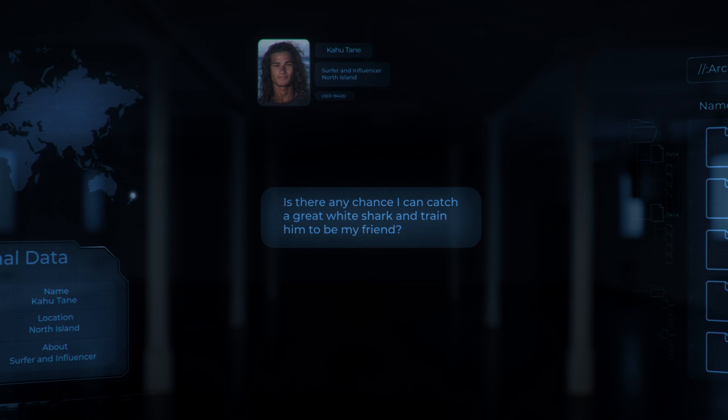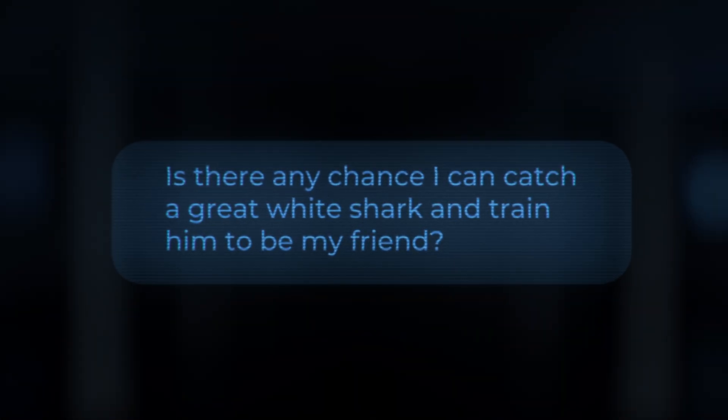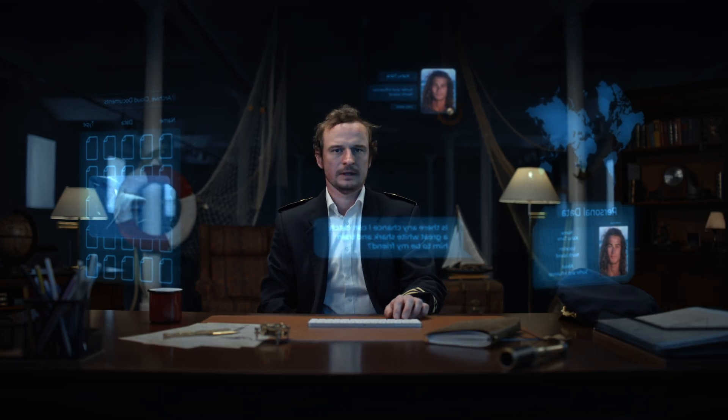Is there any chance I can catch a great white shark and train him to be my friend? No. Where was I?